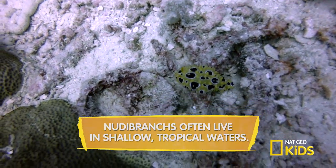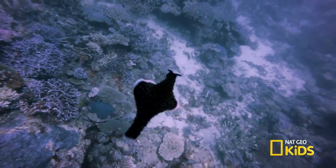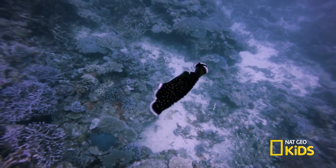So, if you're ever diving in the ocean and spot this fascinating creature with colorful stripes and polka dots, look and not touch.